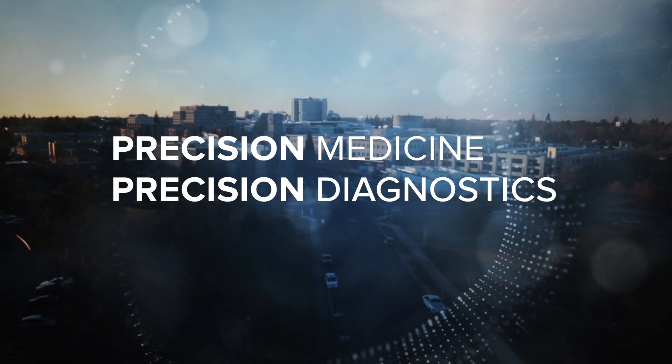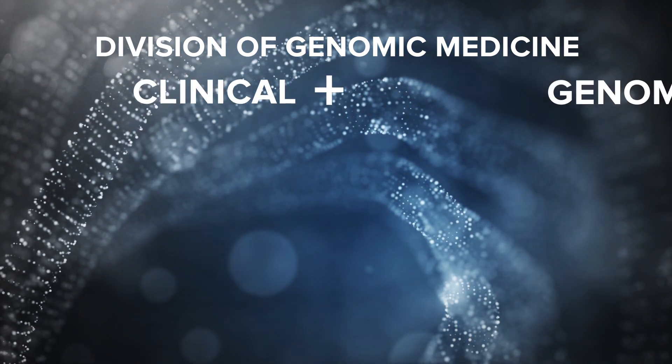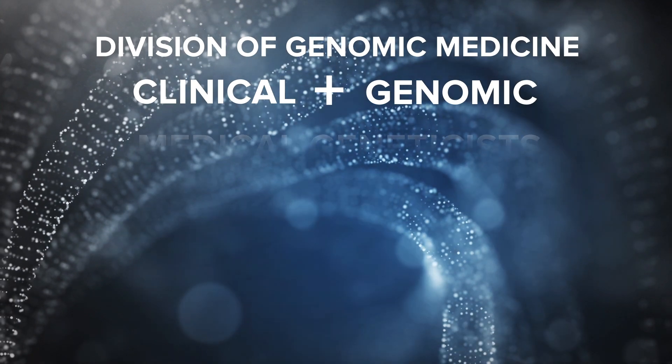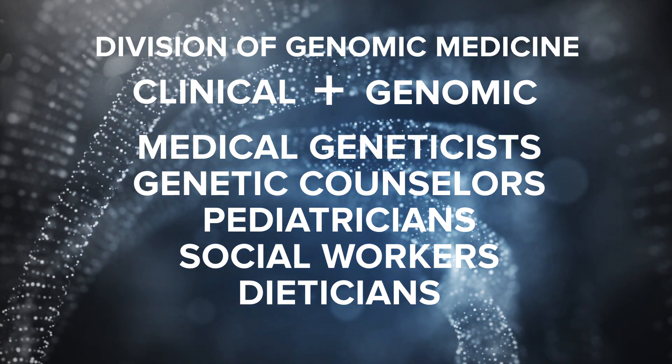More of these are likely to appear in the near future. The Division of Genomic Medicine at UC Davis aims to combine clinical information with genomic information to make recommendations and improve health outcomes. The team of clinical providers consists of medical geneticists, genetic counselors, pediatricians, social workers, and dieticians.